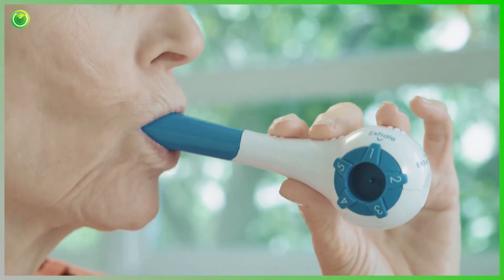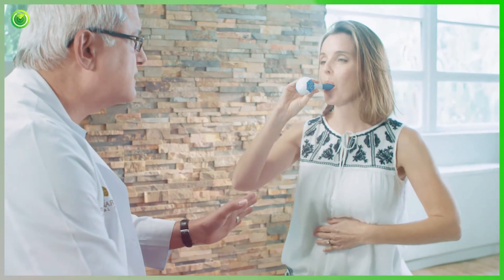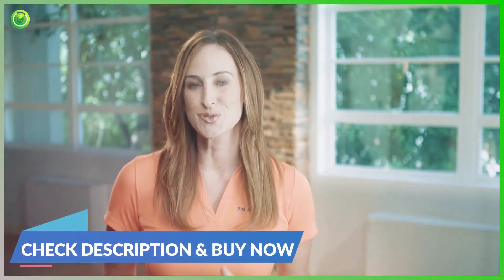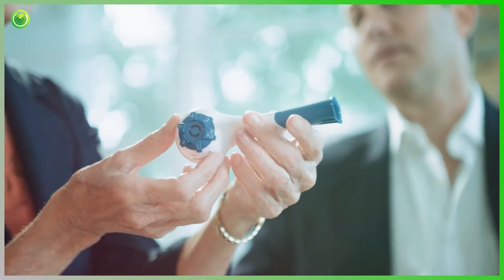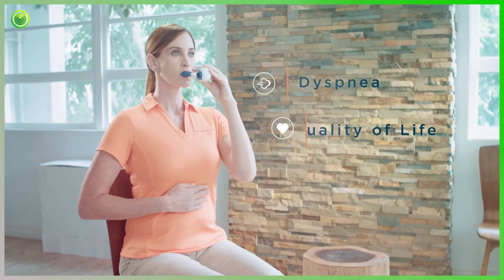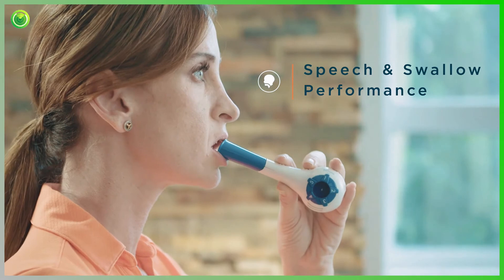The course also covers dysphagia, stroke, hypertension, Parkinson's, chronic heart failure, and ICU-acquired weakness. The Breather is the first drug-free, evidence-based respiratory muscle training device of its kind, used by patients to improve dyspnea, quality of life, and speech and swallow performance.